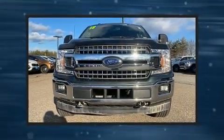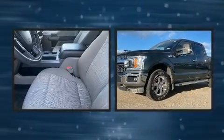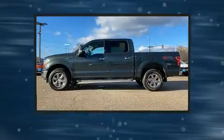Experience driving perfection in the 2018 Ford F-150. With less than 30,000 miles on the odometer, you'll be sure to appreciate this model's condition and value.